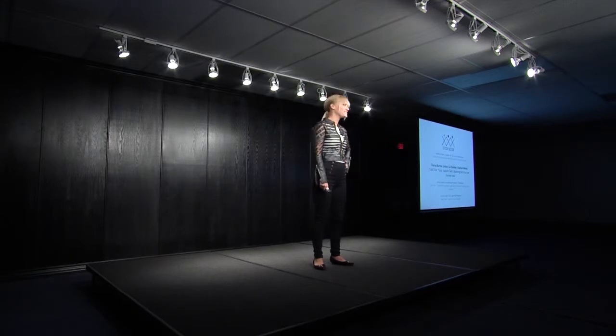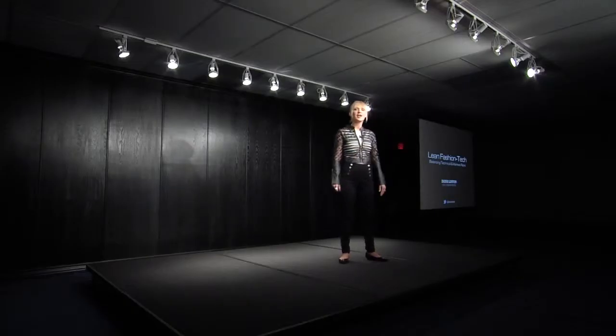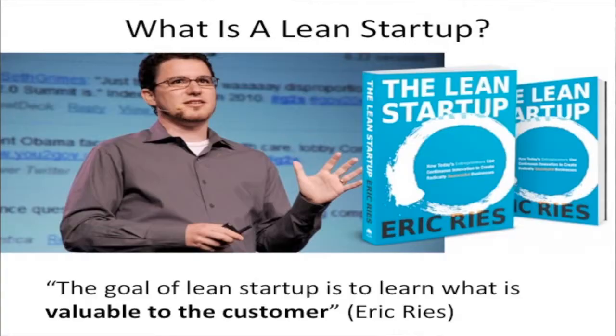I'm the co-founder and CEO of Fashionmetric, and we like to think of ourselves as the Pandora of menswear. We were actually born out of Lean Startup Machine, which is a weekend competition where you learn all about the Lean Startup, and since then we've been challenging ourselves to run the company as a Lean Startup. I hope to tell you what the Lean Startup is and then use Fashionmetric as a case study of how we go about following it.